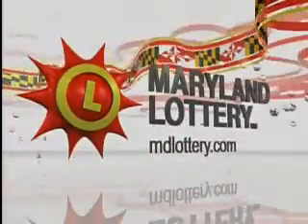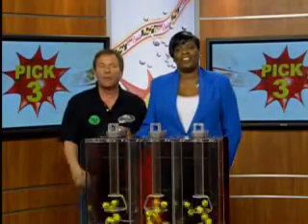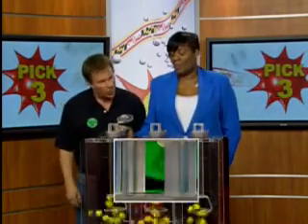The Maryland Lottery, let yourself play. Well, hey now, I'm Stash from 98 Rock with your Pick 3 numbers for Friday, March 16, 2012. Here we go tonight.